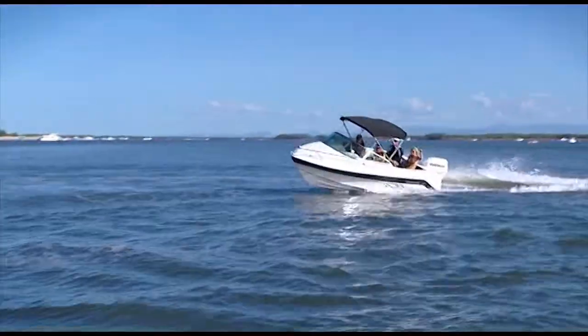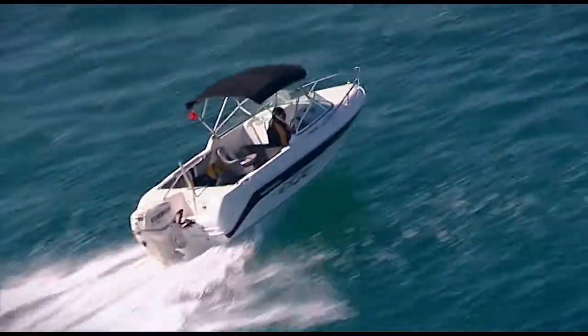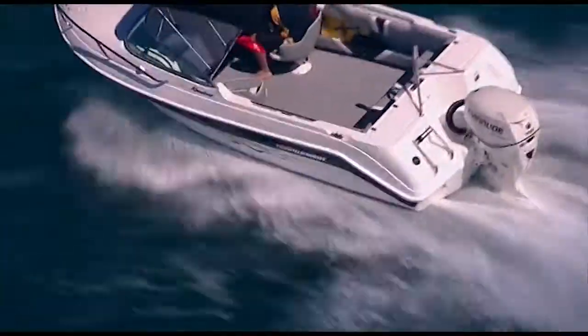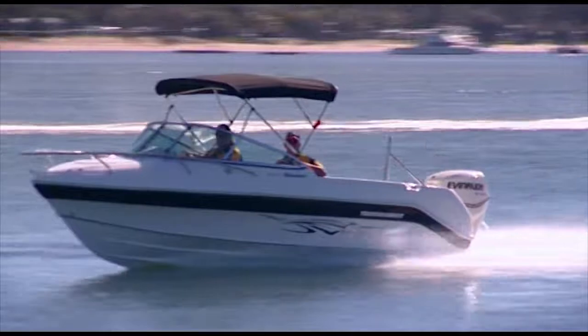At almost 5.5 metres in length, and with a maximum engine power of 130 horsepower, the 1750 Runabout is a serious vessel that will cater for every occasion. You can rest assured that being a part of the Tournament Pleasure Boat range, you will be rewarded with incredible ride quality.